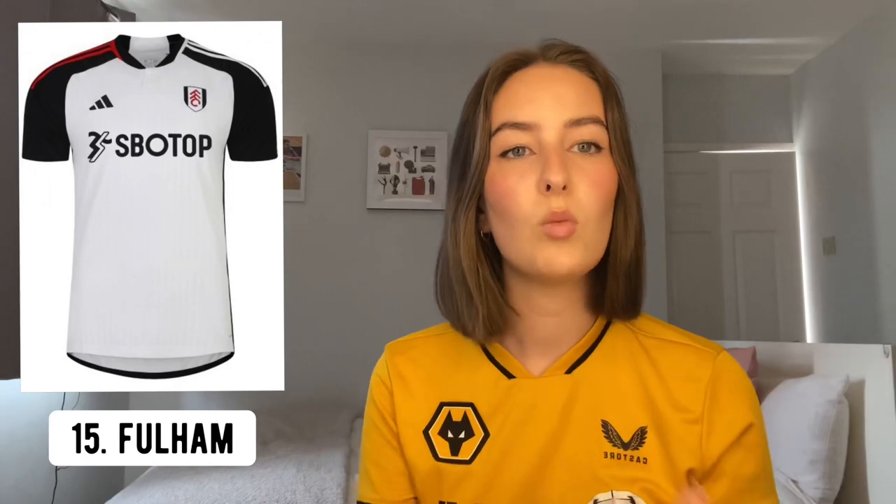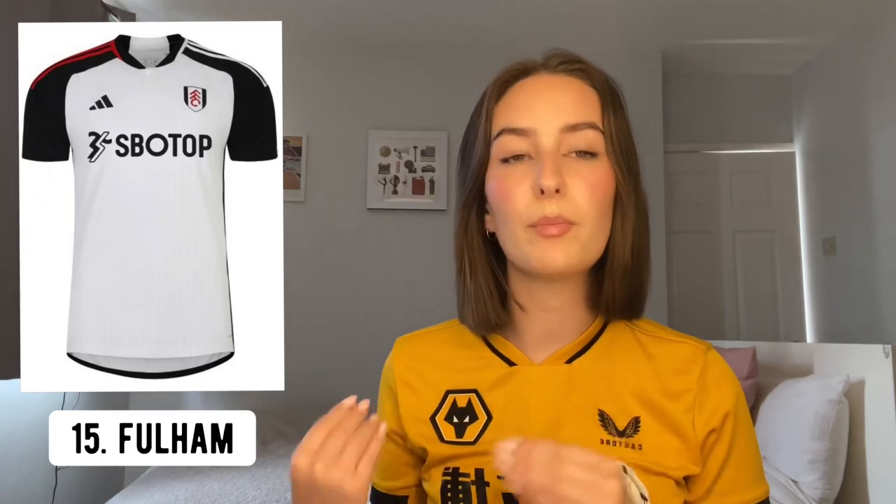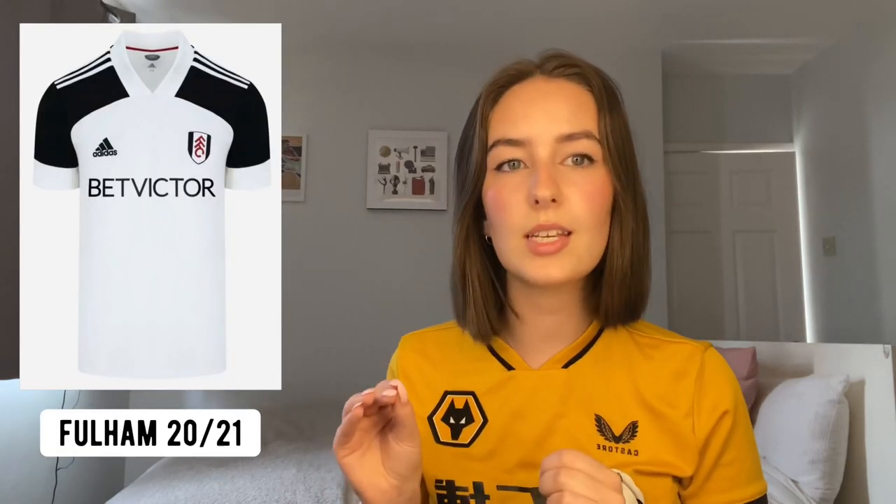In 15th then is Fulham. Obviously you've got the half-and-half stripes on each shoulder — one red, one white. I like that the shirt only uses three colours — black, white and red — and all three are incorporated into the badge. I also quite like that they've kept these contrasting black sleeves. I think they had them in the 2021 season and I think it just looks nice.